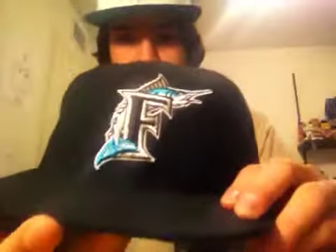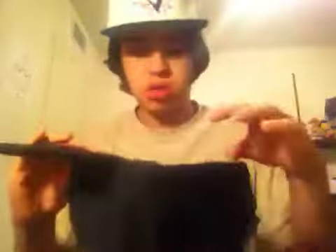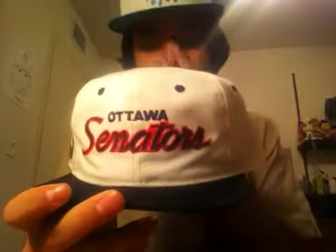Got this Florida Marlins fitted — all black, teal and black on the back, black under brim, size seven. Hit me up for trade or for sale. Ottawa Senators — script 'Ottawa', senator logo on the side, real crisp, black button, white snap, green under bill. Authentic Ice Collection, Sports Specialties, Young and Under — first trade or for sale only.